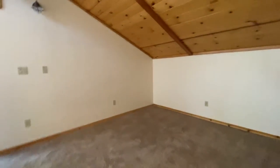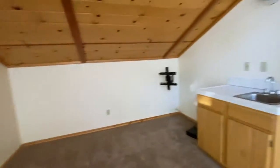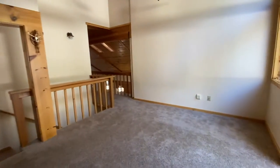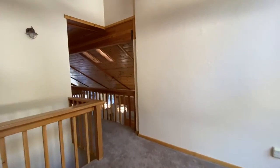So up here, there's a little wet bar and a TV mount. This is kind of a game room area or office space.